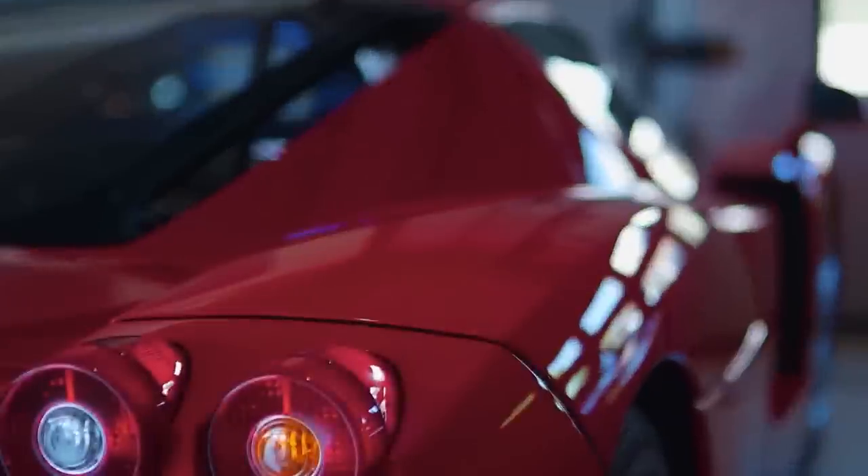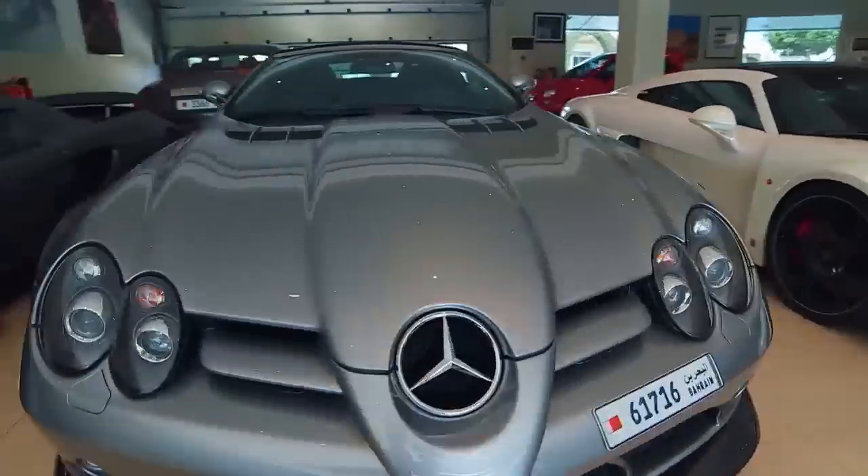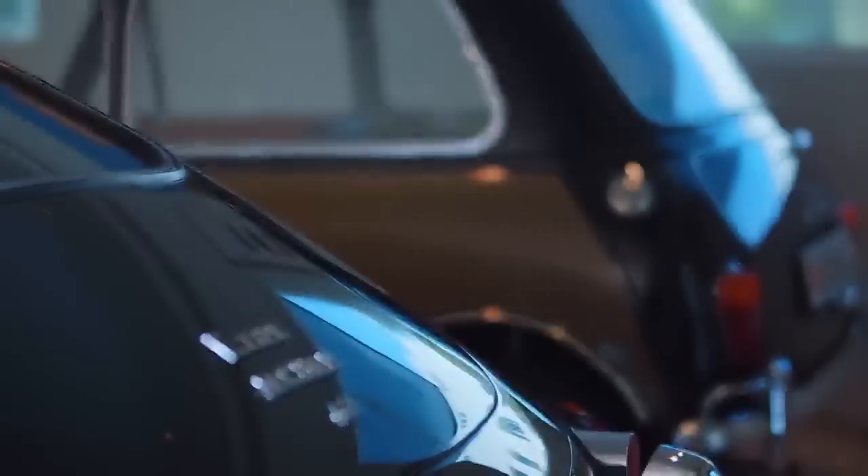The personal car collection comprises some of the best cars in this GCC region. It's not normal to see so many amazing and rare cars under one roof.